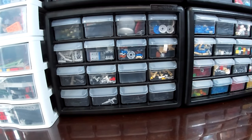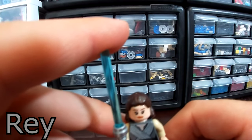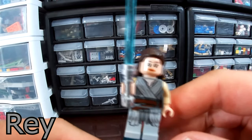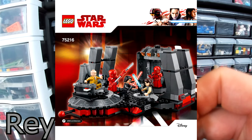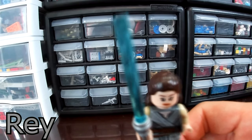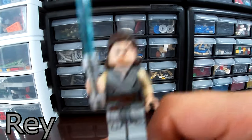We're going to start with the minifigs from the First Order Heavy Assault Walker, going from good guys to bad guys. Starting off with probably the most boring fig, which is Rey. I do believe this is one of two sets that comes with this version of Rey, the other being Snoke's Throne Room. That one was less expensive, so there is an easier way to get Rey. Pretty normal-looking minifig — nice hairpiece, nice body print, and of course the blue lightsaber.